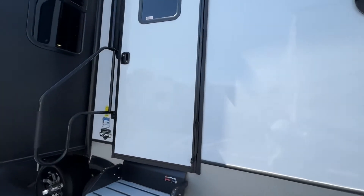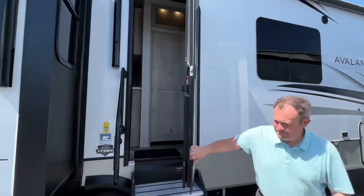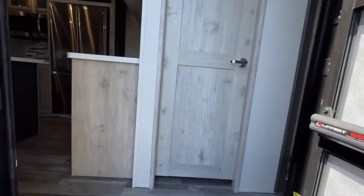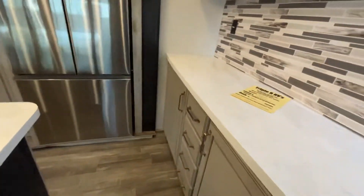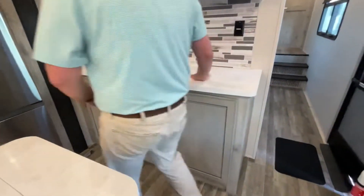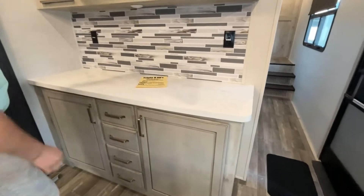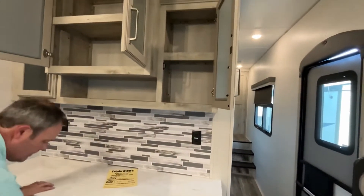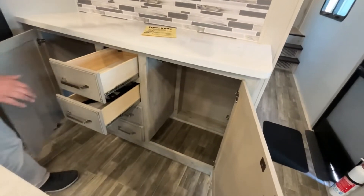Let's go inside and take a look. Coming into this Avalanche in the kitchen area, you're going to have a really nice area that can be used as a coffee station or for small appliances — whatever you need. Very nice solid surface countertop, storage up above, and lots of storage down below.